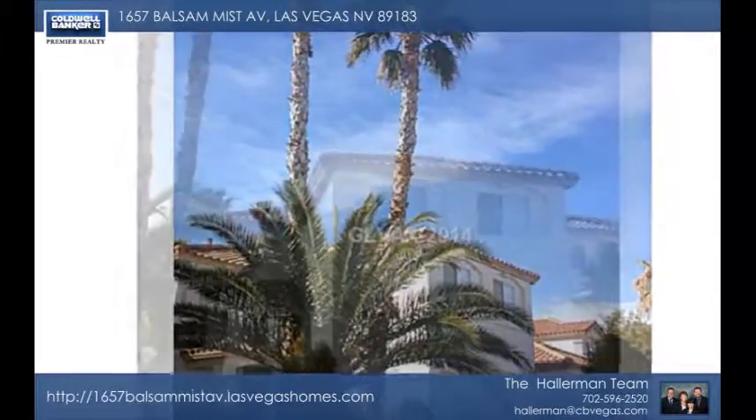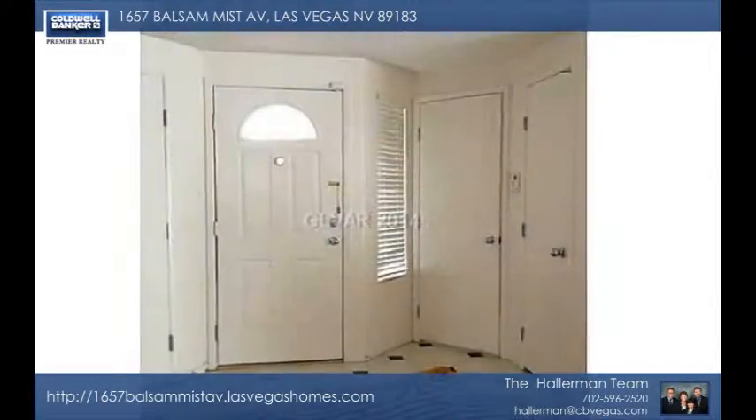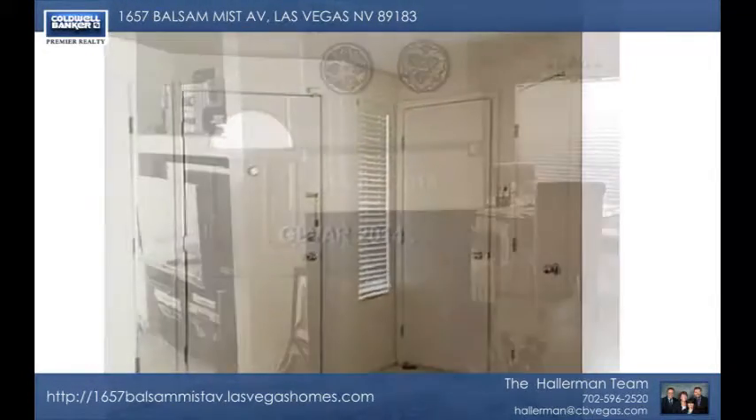Pride of ownership can be found in this very nice 4 bedroom home with a 2 car garage. Note the lovely desert landscaping with huge palms in front and back.